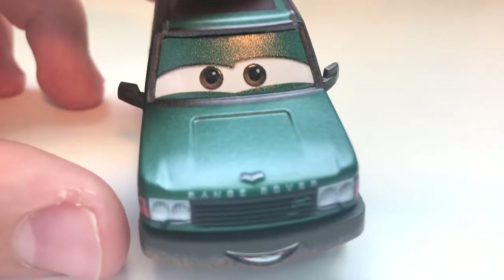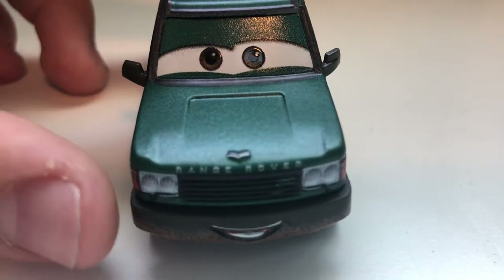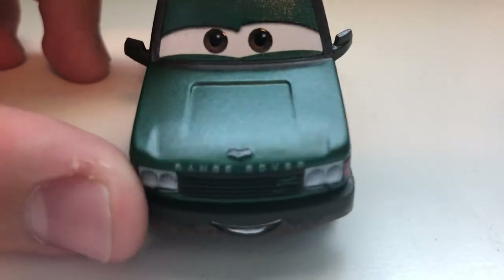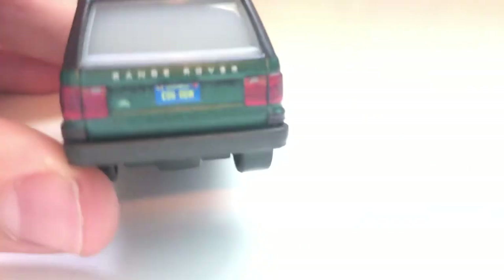The nice part is you have the Range Rover logo right there, and you have some kind of logo up there — I don't think that's the Range Rover logo. And he has that on the back, and he has a license plate which reads C0606W from California.